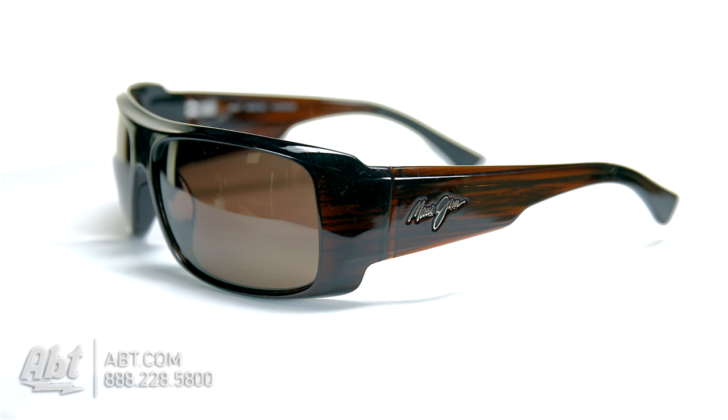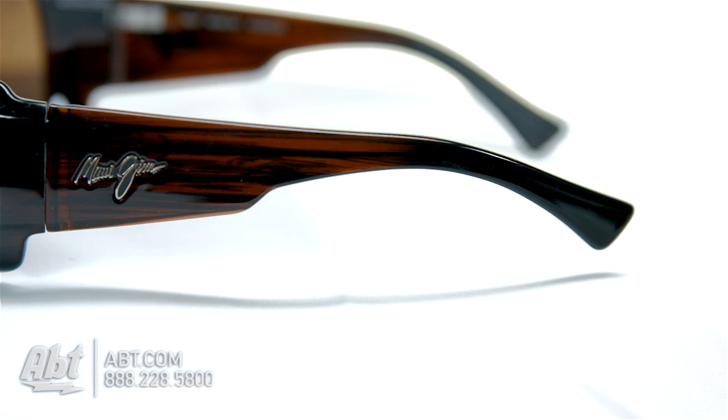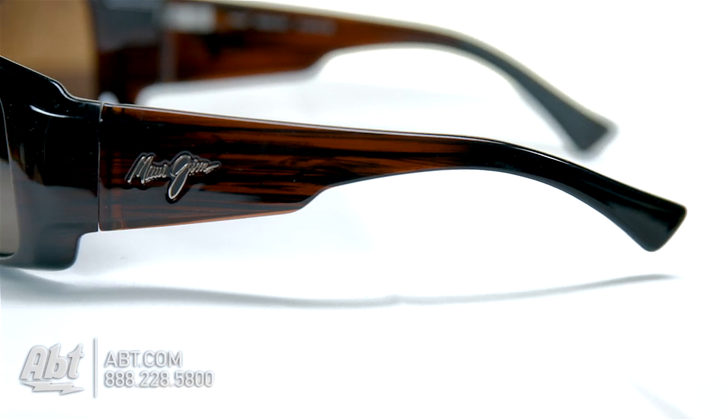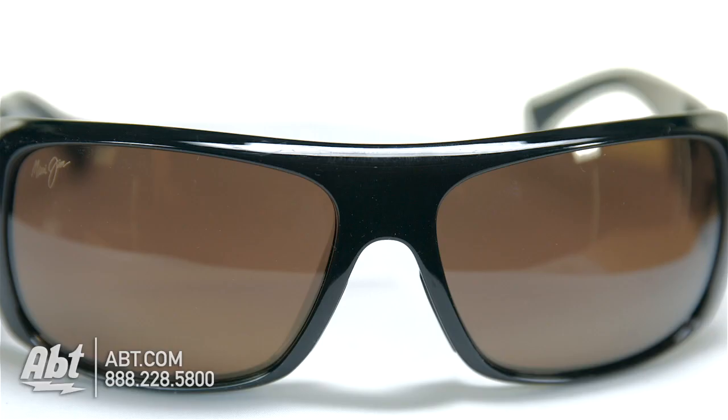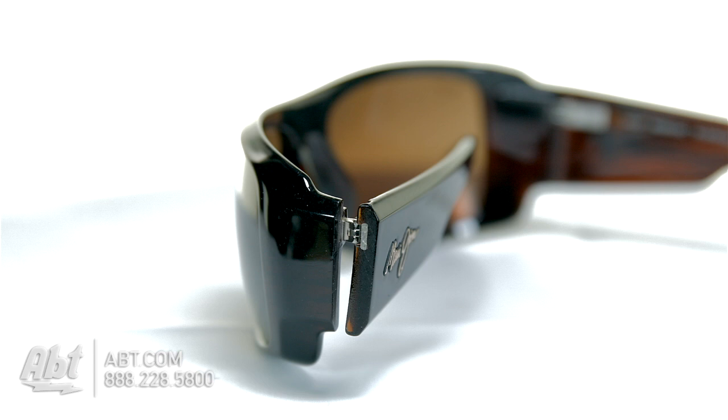The frame color is high gloss dark tortoise stripe. The frame material is high grade injected nylon, which is lightweight and extremely durable. It has a fixed saddle style bridge with embedded rubber compound nose pads and temple ends to guarantee a more secure fit, and stainless pins on the hinges that add lightweight strength.